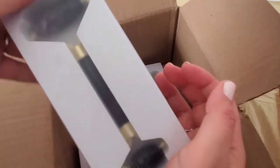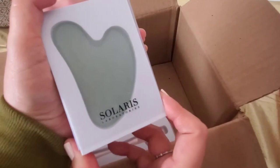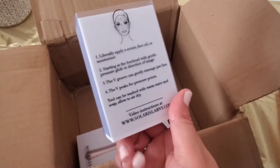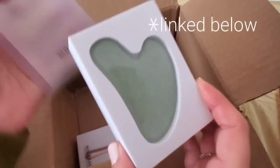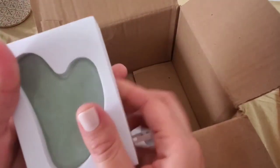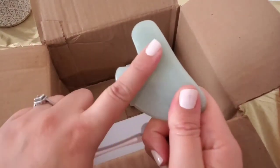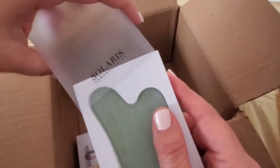And then this one I have not tried before — this is a gua sha. I'm excited to try this one. As you can see, it comes with instructions on the back for how to use it. I saw a video on YouTube about how to use it since I've never tried this before. It feels very smooth and cooling as well — it helps with lymphatic drainage, so that's very exciting.